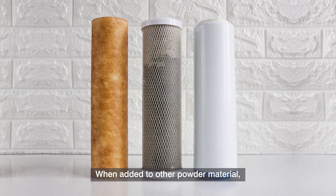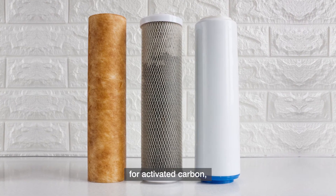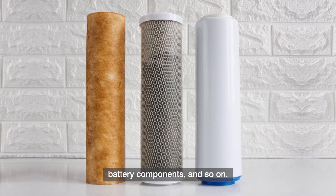When added to other powder materials, Mipilon functions as a binder for activated carbon, battery components, and so on.